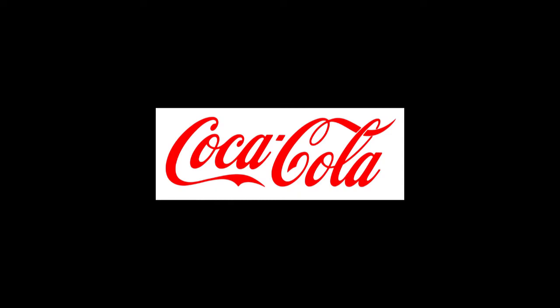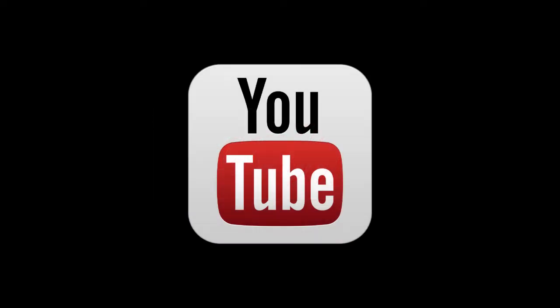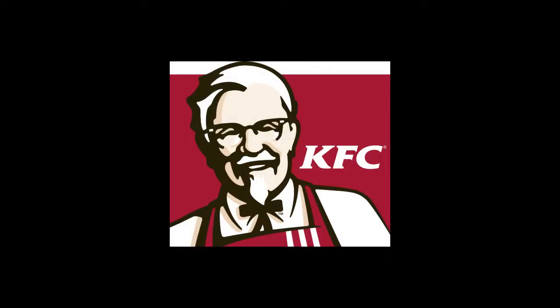Coca-Cola red is PMS 484, YouTube red is PMS 032, and KFC red is PMS 187.